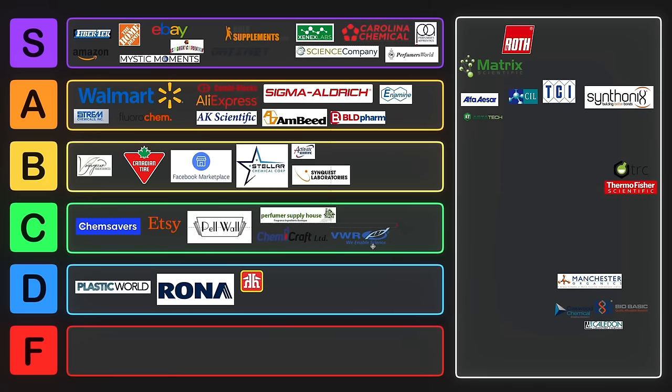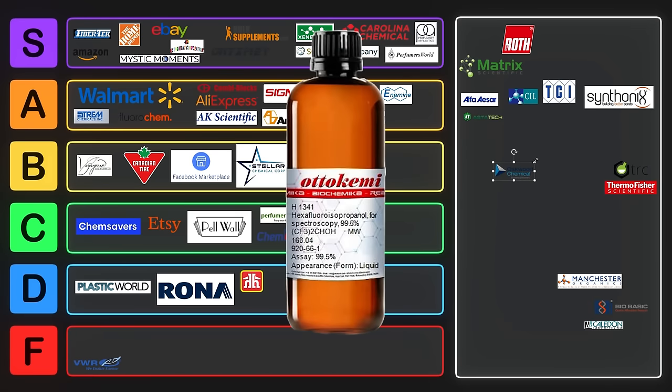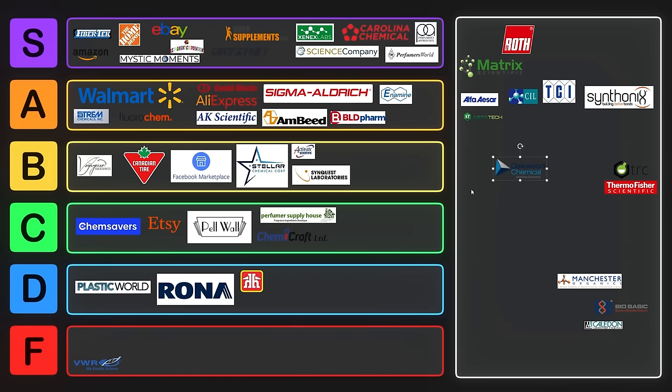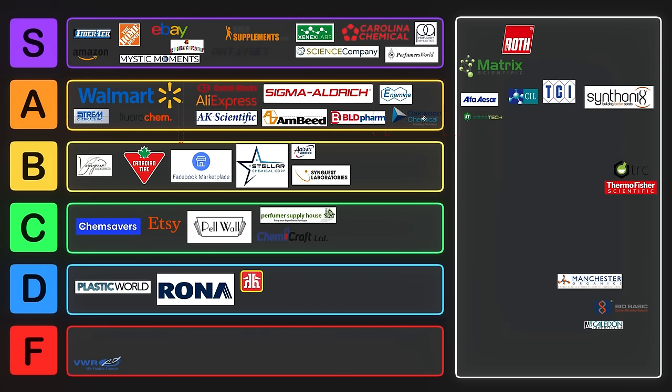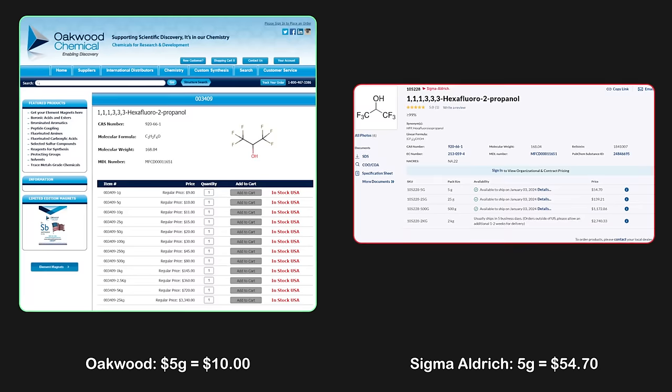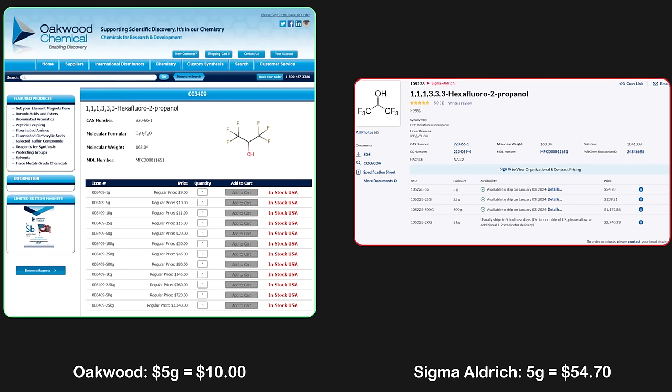VWR is one that you really want to avoid. Their markup is terrible and they can go right into F tier. VWR charges really high prices and they shouldn't do that. Oakwood is great if you need hexafluoroisopropanol — they have some other good fluorinated chemicals. It's worth checking Oakwood whenever you're buying a decent amount of a reagent, as I got my hexafluoroisopropanol from them significantly cheaper than Sigma Aldrich. A lot of the time these vendors will be selling stuff for like 10 times cheaper than their competitors, so it's really important to check.